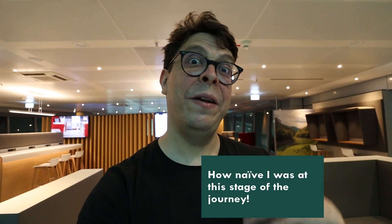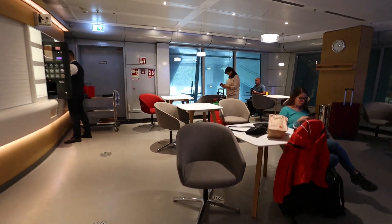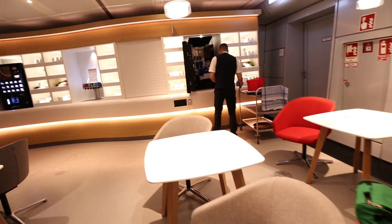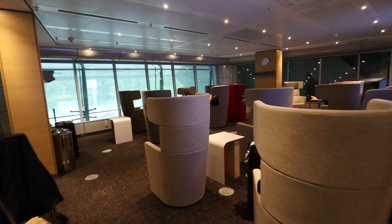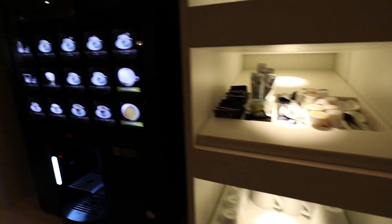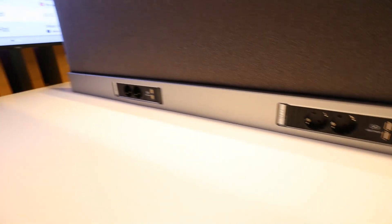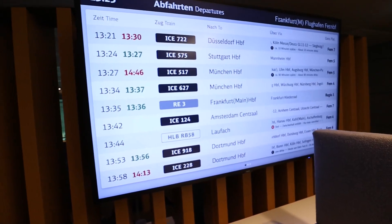Welcome to the Deutsche Bahn Lounge at the Frankfurt Airport long-distance train station. We're going to be here for more than an hour because our train to Basel is delayed by about 50 minutes. The lounge offers a few different types of seating: a cafe-type area, couches, and armchairs. For free, you can get a small selection of hot and cold drinks. There is also a workspace with big departure boards, and the information shown there will be a key theme for this trip.